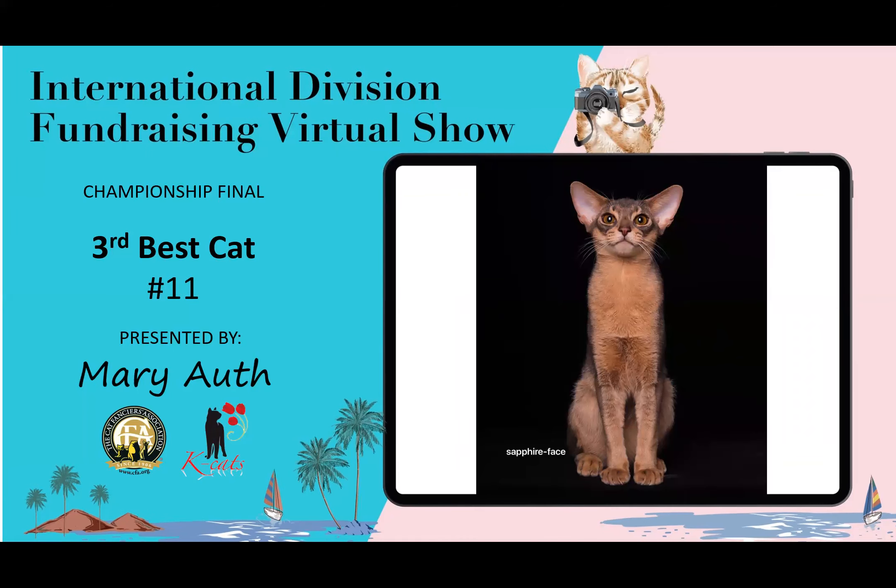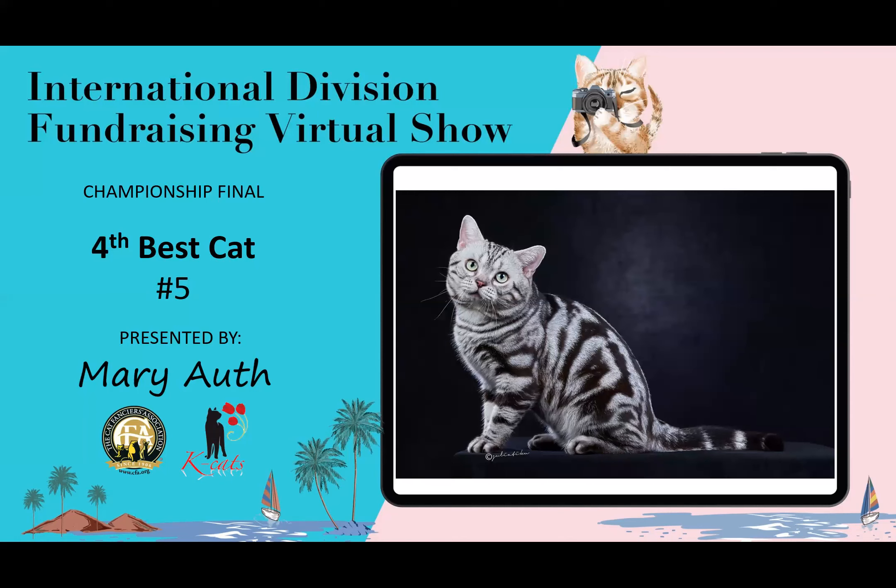3rd best cat is this Abyssinian — we somehow missed fourth, but I'll address that. Look at the warmth of the undercoat, great ears, great eye shape, very nicely balanced cat. That's my third best cat. My fourth best cat is this American Shorthair — nicely balanced, the cat looks like it all belongs in one piece. This is my fourth best cat.